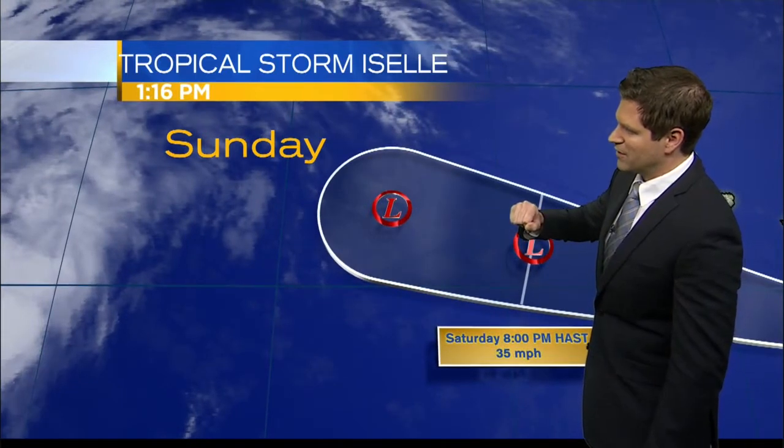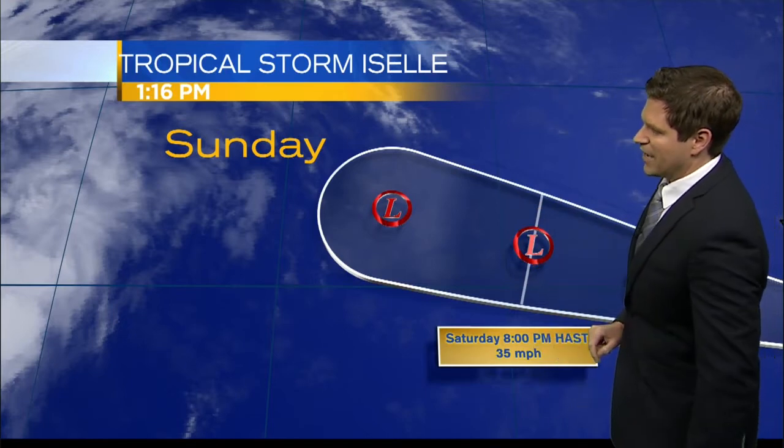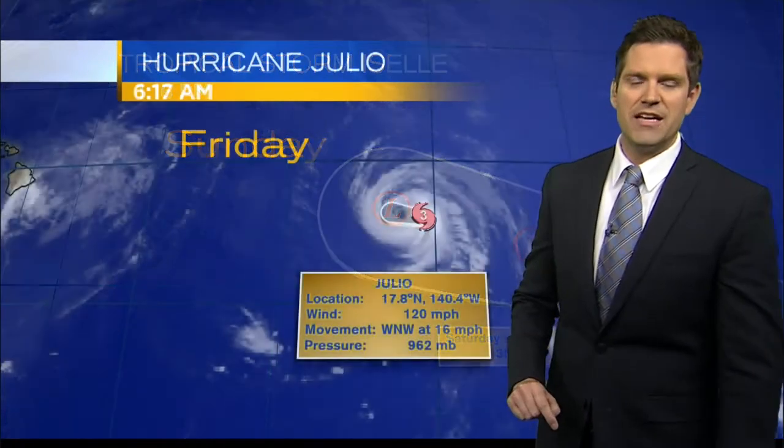This is going to hit some colder water as it moves out towards the west, and as it does, we're going to see that decrease and weakening. By Saturday, at 8 o'clock, giving estimates to about 35 miles per hour as it becomes a tropical depression.